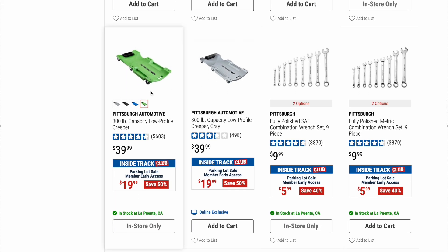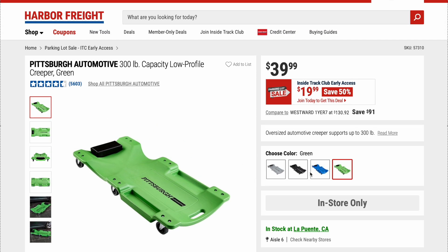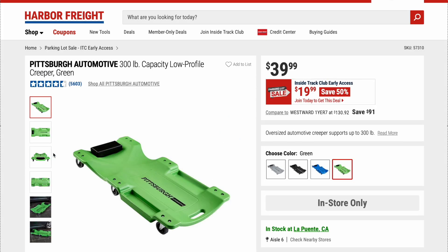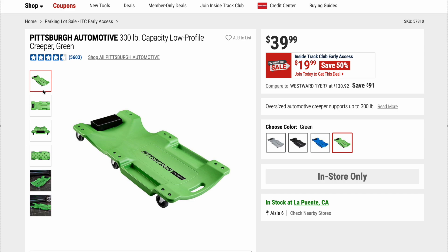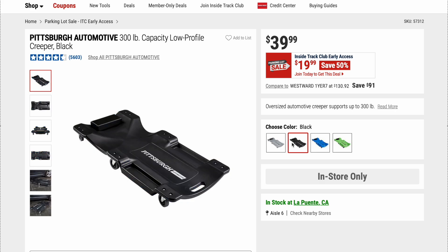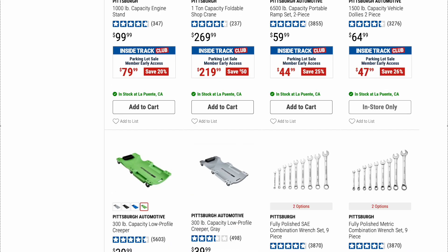Glad to see these back: Pittsburgh Automotive 300-pound capacity low-profile creepers. These are great creepers. My argument has been that before they came out with all the new colors, they used to be about $20-$25. Ever since they brought in the new colors the price went up, but they've been going on sale again for about $19-$25. Right now original price is $39.99 but on sale for $19.99 — that is a steal. I have two of them, they're heavy-duty, really great. For $19.99 you could get two for the price of one.